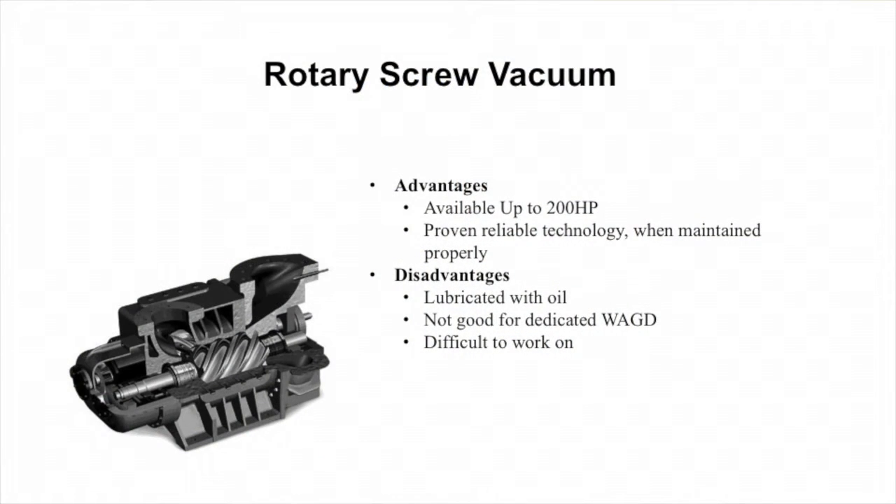Rotary screw vacuum systems are also a good option for large applications. They do utilize a good amount of oil, so they require a lot of maintenance, but they're especially good when you need a large system. Systems like oilless rotary vane, lubricated rotary vane, liquid ring, and the claw are limited on size, but rotary screws go up in size well above what we might need in a medical application. They're a great alternative when the other systems aren't big enough.